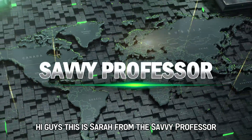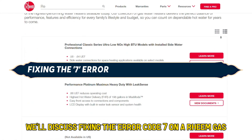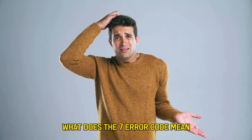Hi guys, this is Sarah from The Savvy Professor, and in today's video, we'll discuss fixing the Air Code 7 on a Rheem gas water heater. But first, what does the 7 Air Code mean?